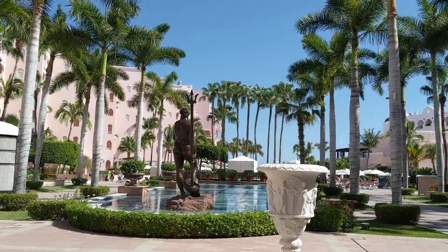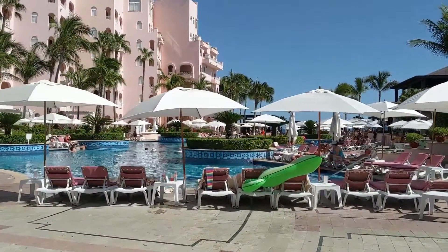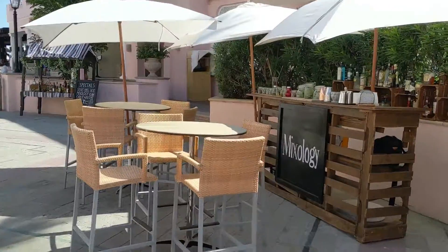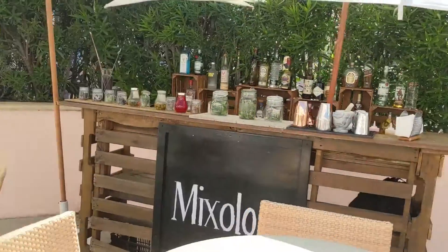Down here on the pool level, the pool stretches pretty much the whole length of the property, so lots of chairs to hang out by the pool. There is waiter service and you can order lunch to your chair. I love this little mixology pop-up.